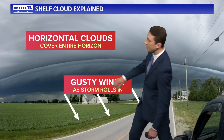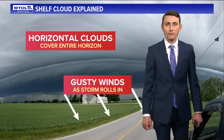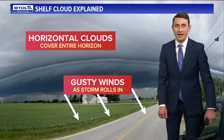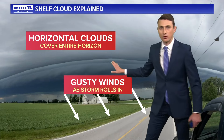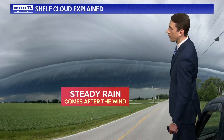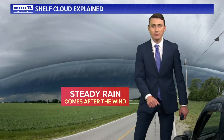As this shelf cloud rolls in, gusty winds are the biggest impact. Very rarely would a shelf cloud produce a funnel or tornado, but strong straight-line winds ahead of that line is the most common impact. The name is derived from that horizontal cloud cover that covers the entire horizon. First you feel the wind, then next up is the rain. After the shelf cloud rolls through, steady and soaking rainfall moves through. Typically you get the winds first and the rain second as that line of storms moves on through.